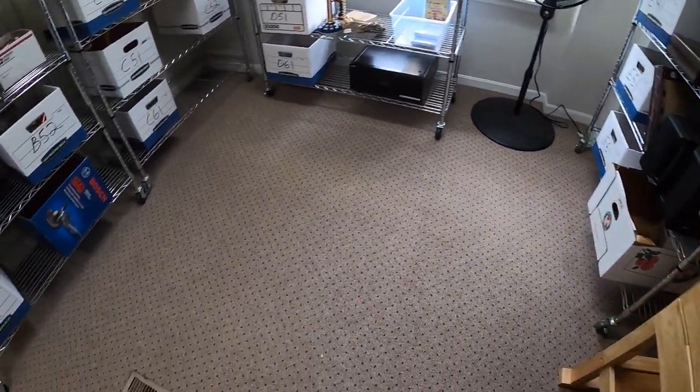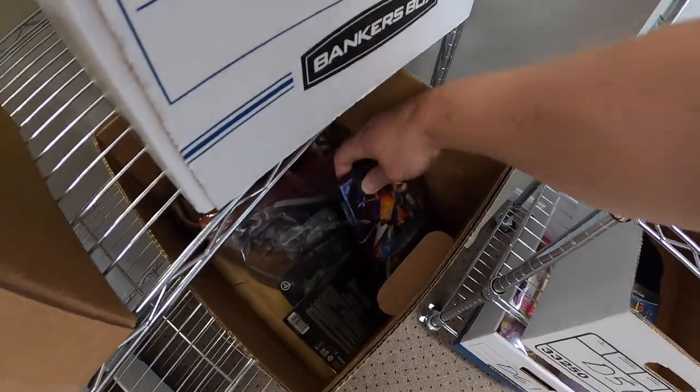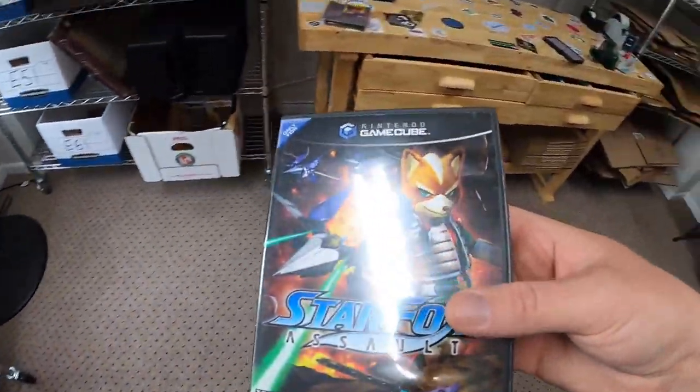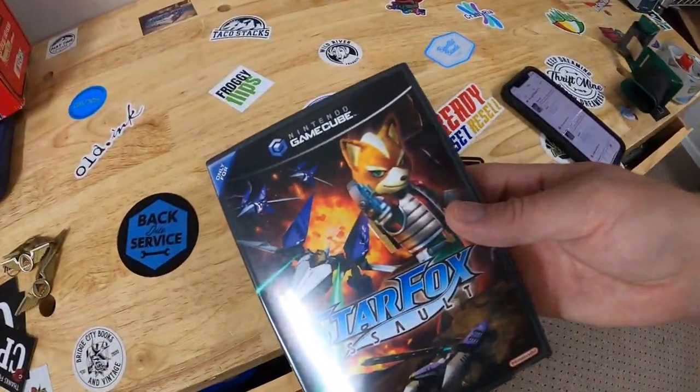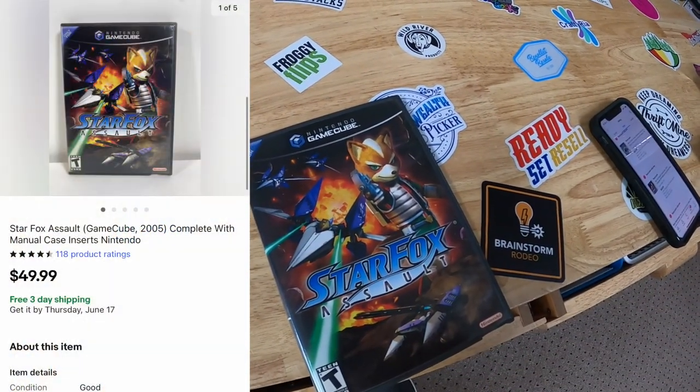We're pulling some more video games. Next is in C52. I just picked this up last week as part of a bulk deal. It is Star Fox Assault for GameCube — that sold for $49.99 free shipping.